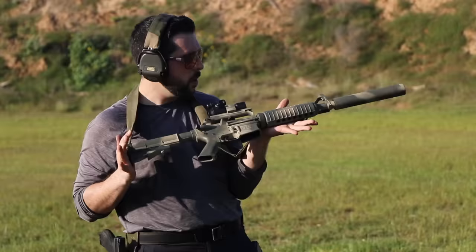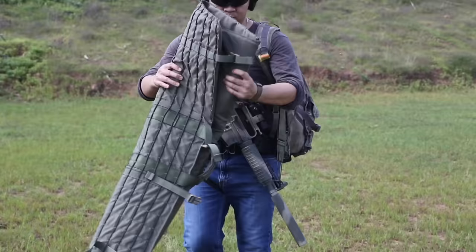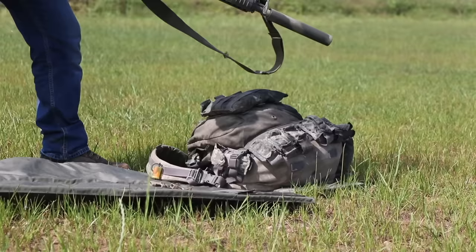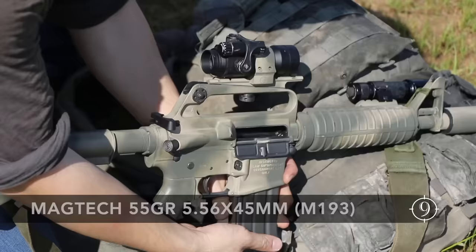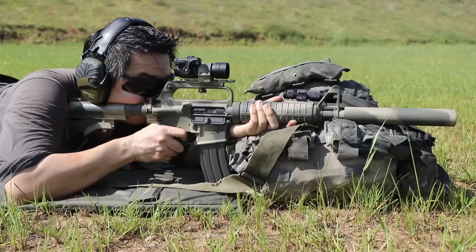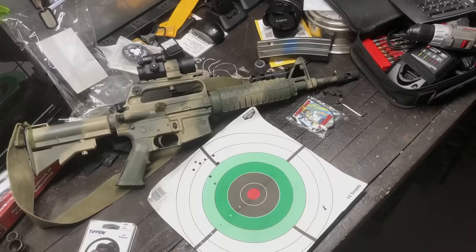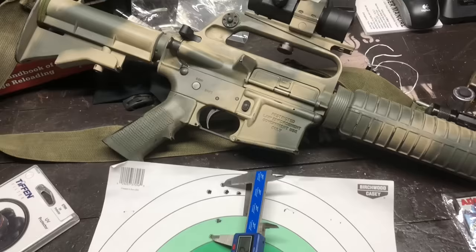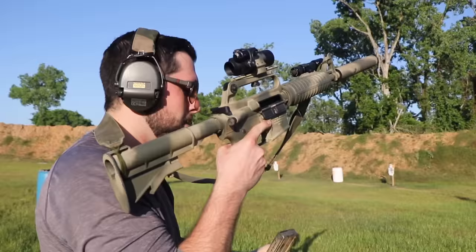Finally, the weight. At 6.8 pounds empty and 7.9 pounds suppressed and loaded, the shooter was faster and more nimble with this weapon than any M16 or full-size battle rifle. We measured a 9-shot group at 2.361 MOA with a 4 MOA Comp M2 red dot. So how does it perform up close? Let's go check.